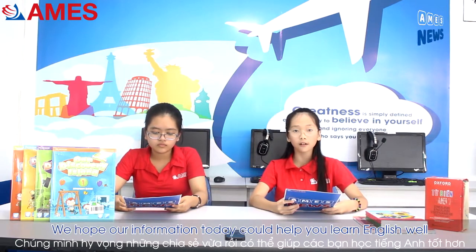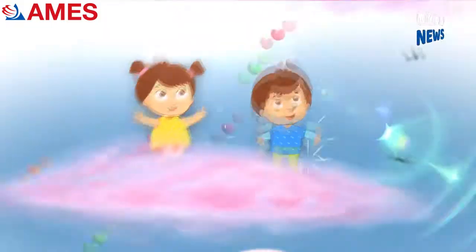We hope our information today could help you learn a lot. See you next time. Bye!